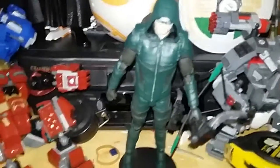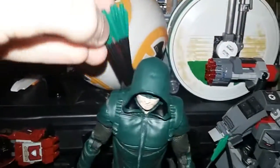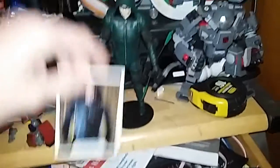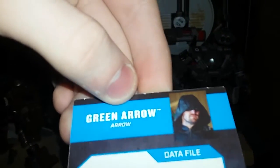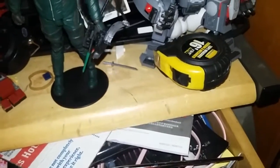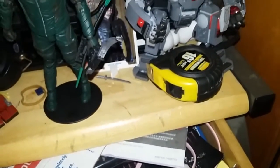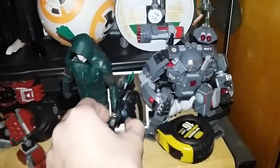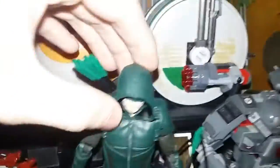Meet the Green Arrow! So I got my Valentine's Day stuff today — super wow. It comes with this dope trading card. I'm not gonna let you guys read it because it contains spoilers. I got the Green Arrow early; now all I need is the Flash.